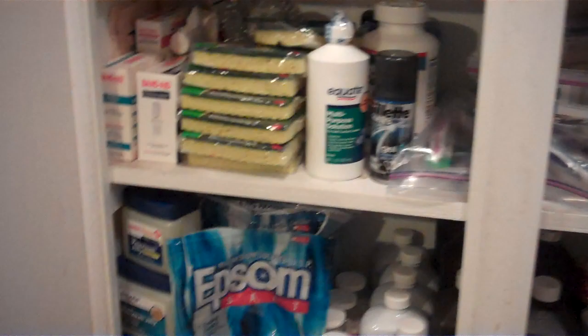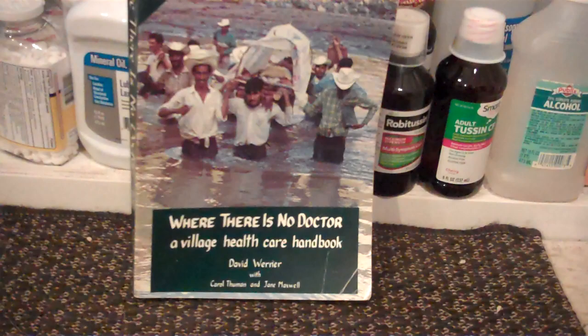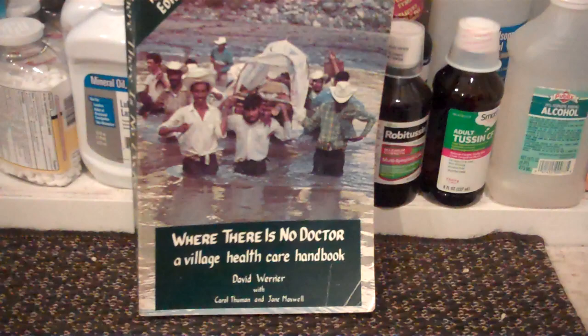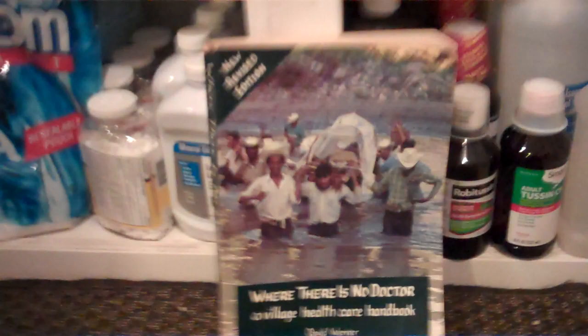I don't have all the really complicated stuff that a lot of preppers have, but I do have this book — 'Where There Is No Doctor' — one of the best medical books ever written. Doctors and nurses who review it say it's too simplistic, but honestly, 90% of everything that happens to you will need to be cleaned, disinfected, have some kind of ointment put on it, and be bandaged.